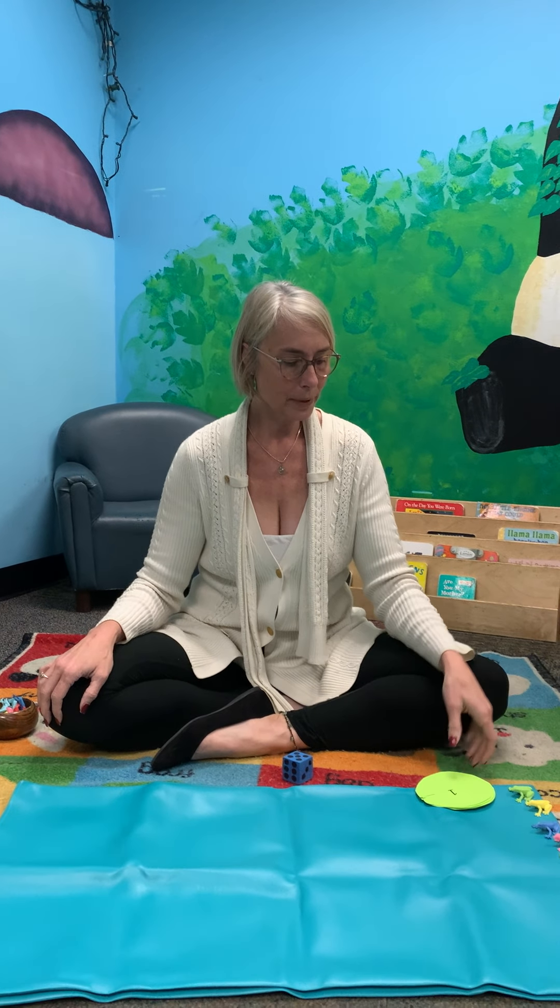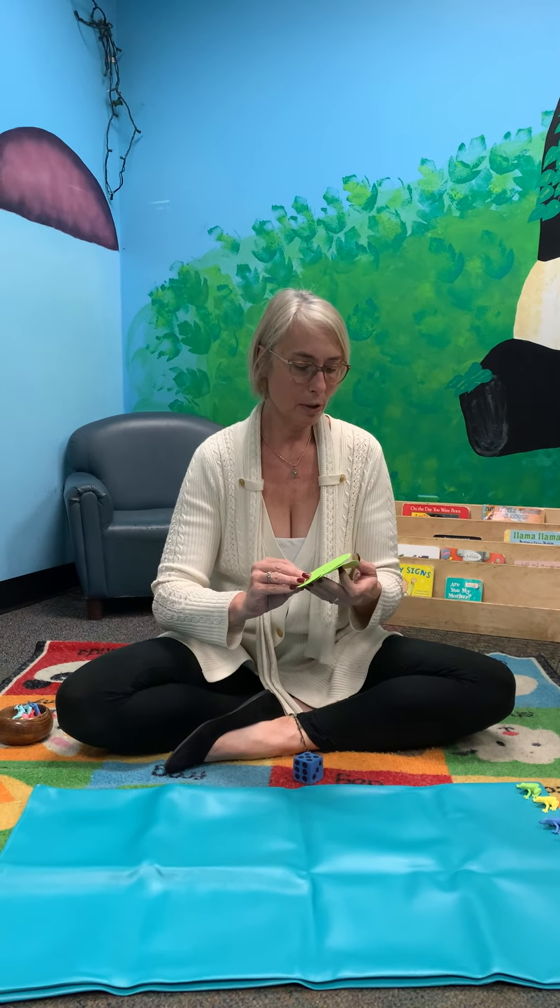Hi friends, this is Teacher Kim from Pea Street. We miss you all so much and hope to see you really soon. But while we're missing each other, I thought it might be fun to play a game with my pond and play some numbers. Let's see if you guys remember what our numbers are.